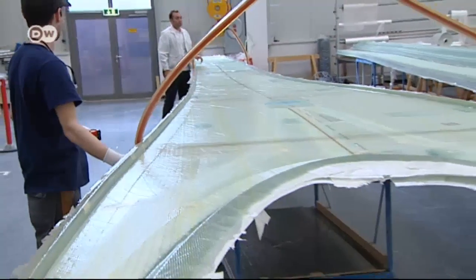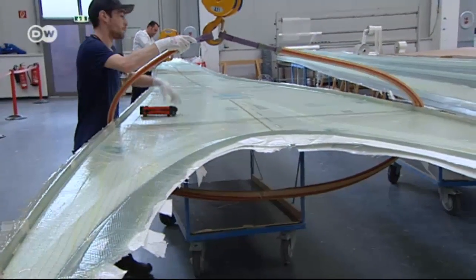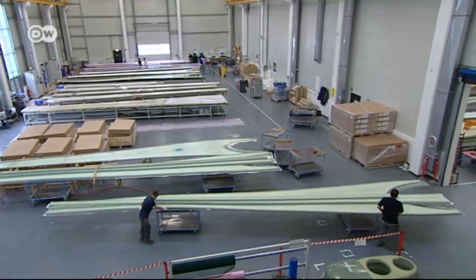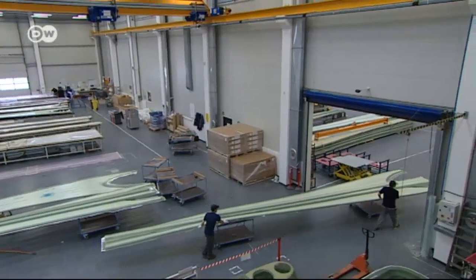Almost all wind turbines incorporate Zertex's technology. The company developed the method for manufacturing them. Each part is 12 meters long and weighs just 120 kilos. The turbine blades are basically hollow.